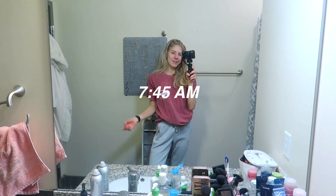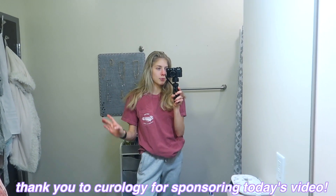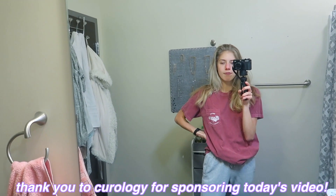Hey guys, good morning, welcome back to my channel. Today I'm vlogging and this morning I don't really have too much going on. I just woke up, it's like 8 a.m., and I think I'm going to head to a Core Power Yoga class at like 9. But I just wanted to show you guys my morning skincare routine that I've been up to lately because I kind of showed it a little bit in one of my last vlogs, and a lot of you had questions about Curology because that is what I've been using lately.